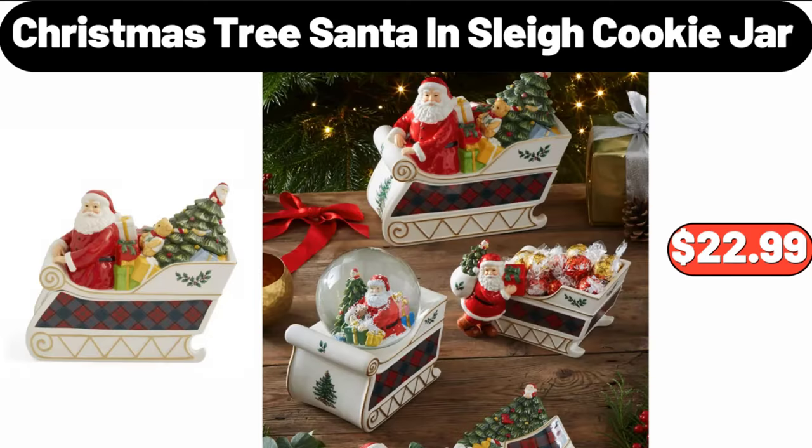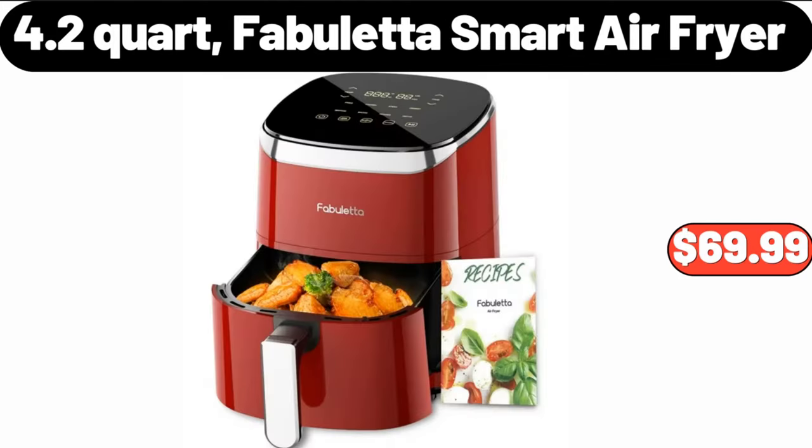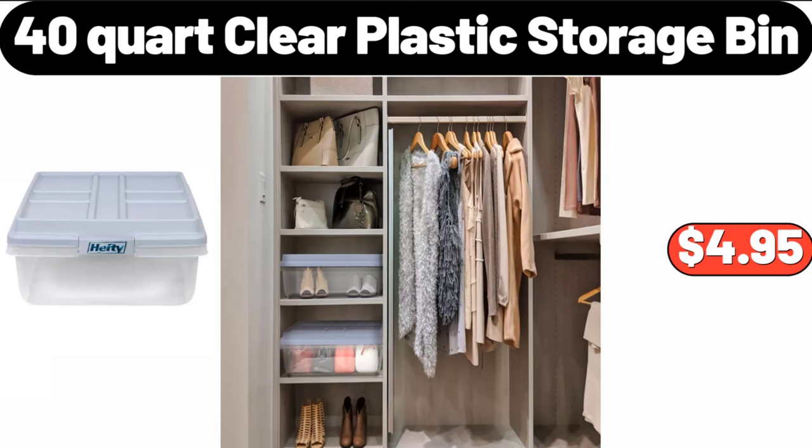Christmas Tree Santa in Sleigh Cookie Jar $22.99. 26-Quart Digital Air Fryer Oven $129.99. 4.2-Quart Smart Air Fryer $69.99. Portable Space Heater $35.99. 40-Quart Clear Plastic Storage Bin $4.95.